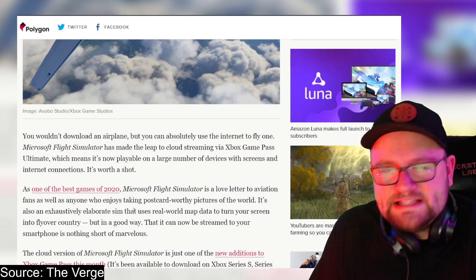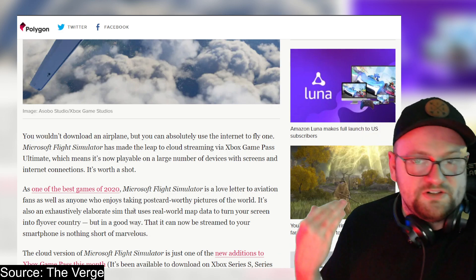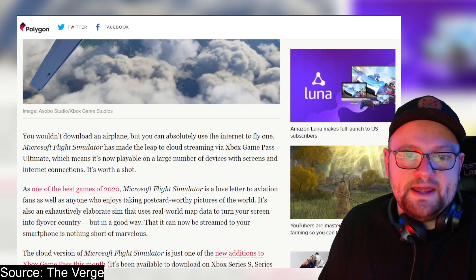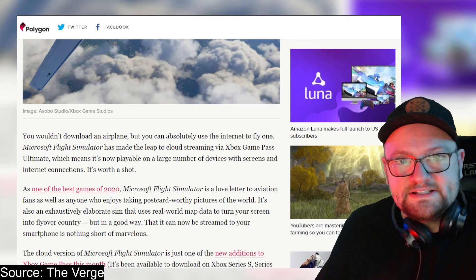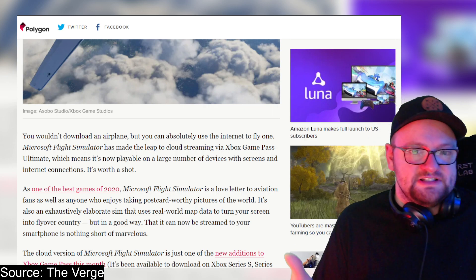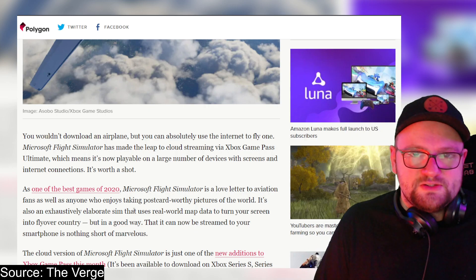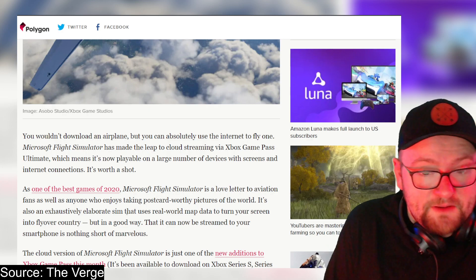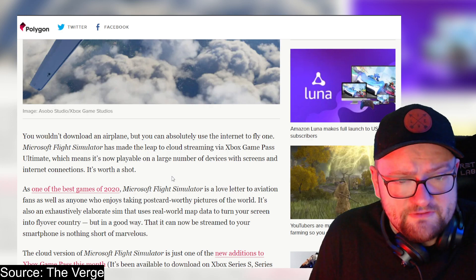Even if you're playing on a crappy laptop, get Xbox Game Pass loaded up and play some of the best triple-A, newly released games from Microsoft and Xbox via cloud streaming. I believe Xbox Game Pass's cloud streaming service is one of the better ones with the lowest input latency and the best quality. As one of the best games of 2020, Microsoft Flight Simulator is a love letter to aviation fans.